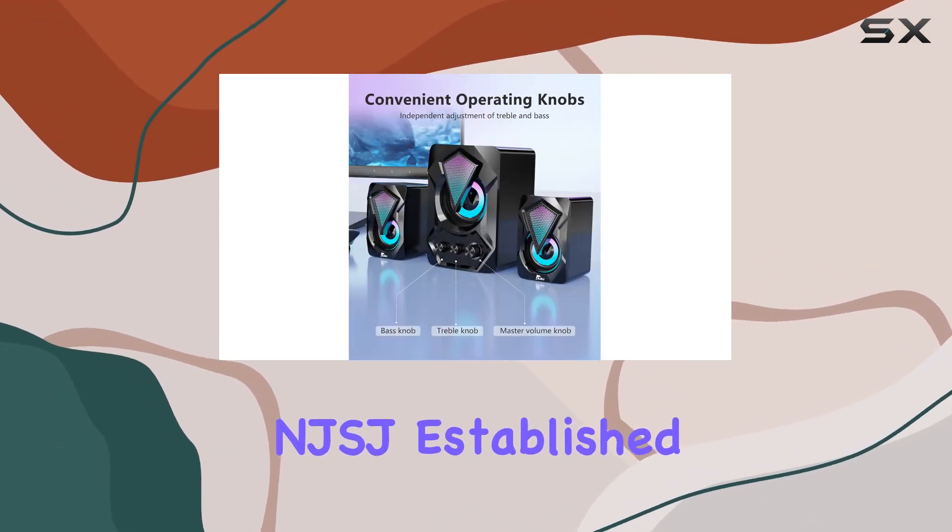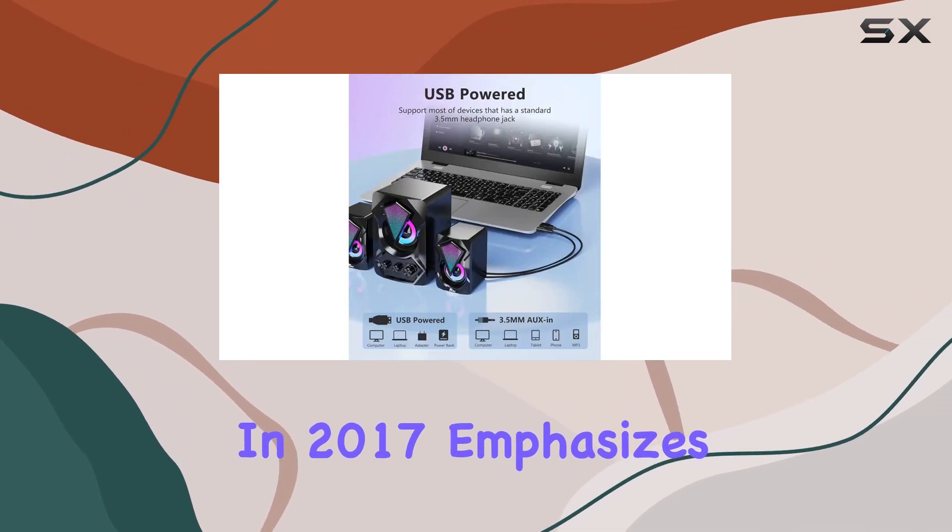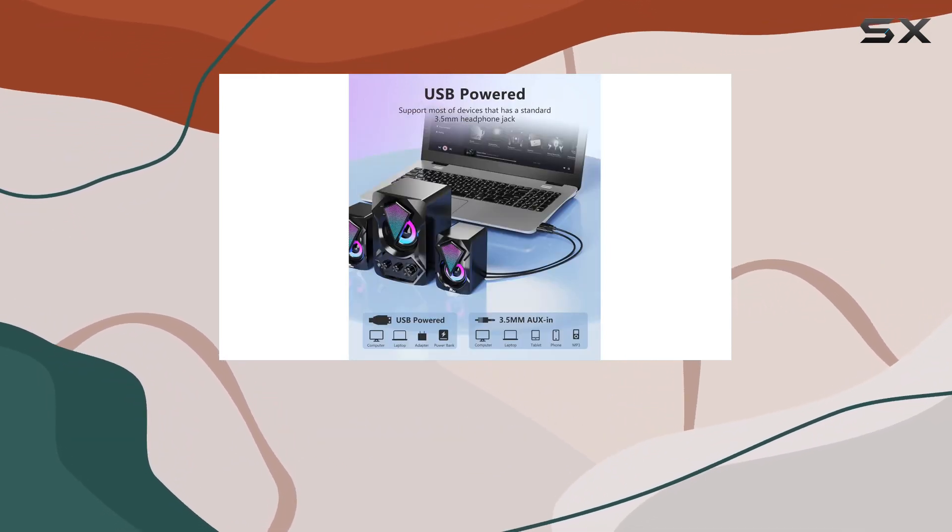The brand, NJSJ, established in 2017, emphasizes quality audio products and a higher standard of service.